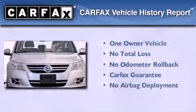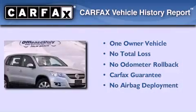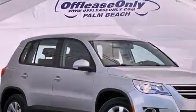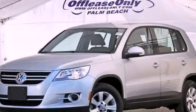This Volkswagen has had only one owner and it qualifies for the Carfax Buy Back Guarantee. Please call us today for more information on this great vehicle.